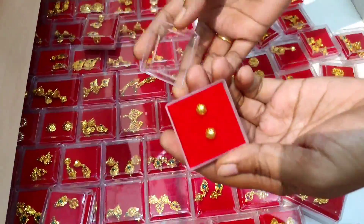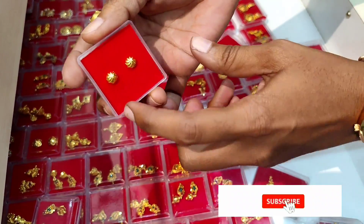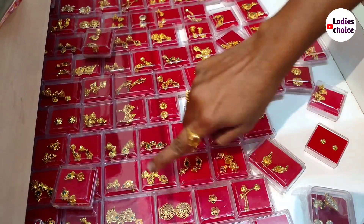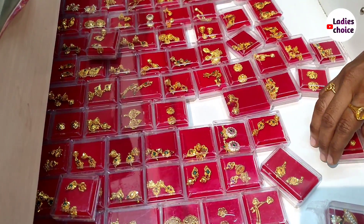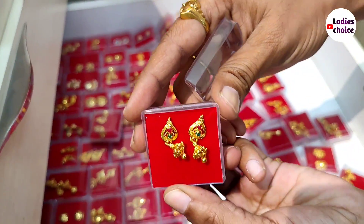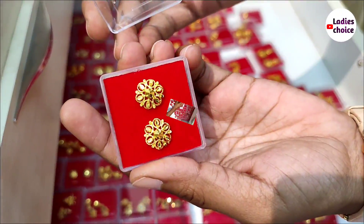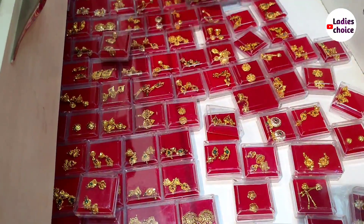Let's start — the price here begins at 11 rupees. We have a lot of studs and a lot of gold-plated items. There are many different earrings here. We have a large collection for college students and school students, including many studs at around 19 rupees.